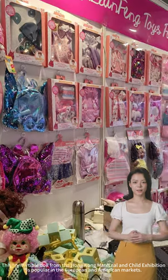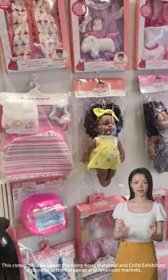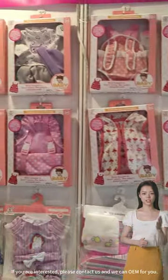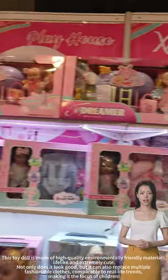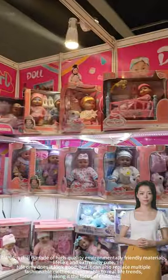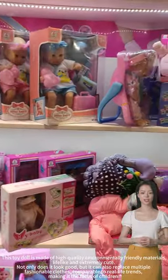This convertible doll from the Hong Kong Maternal and Child Exhibition is popular in the European and American markets. If you are interested, please contact us and we can OEM for you. This toy doll is made of high-quality, environmentally friendly materials, lifelike and extremely cute.